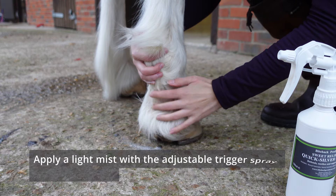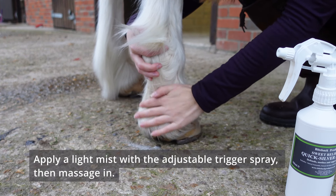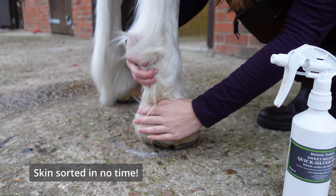Apply a light mist with the adjustable trigger spray, then massage in. Skin sorted in no time.